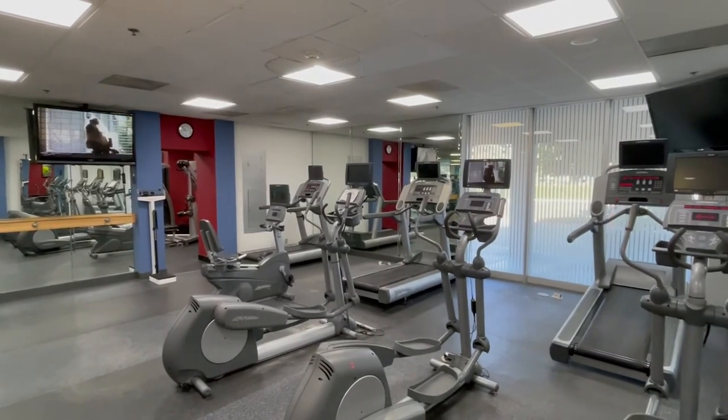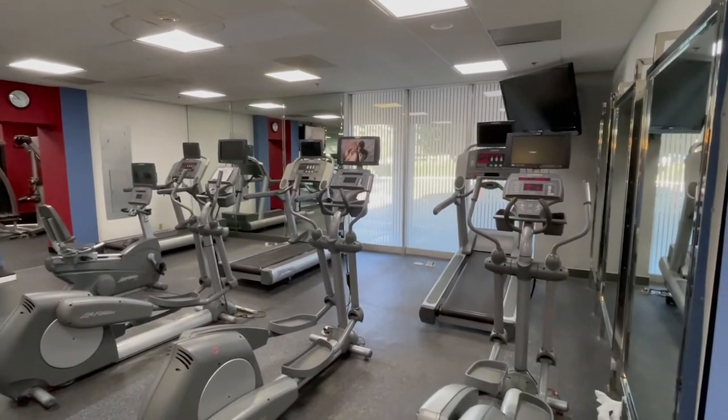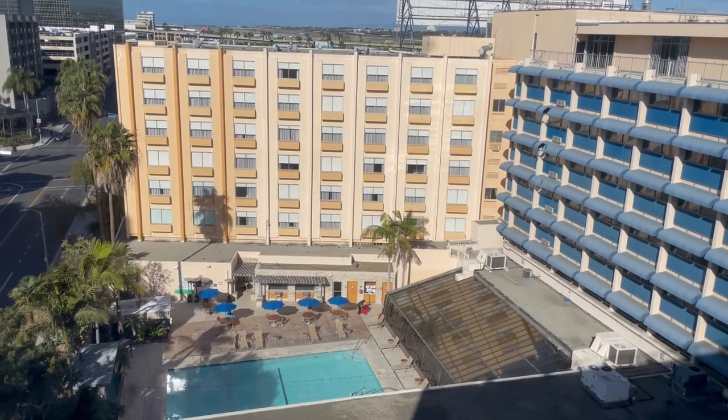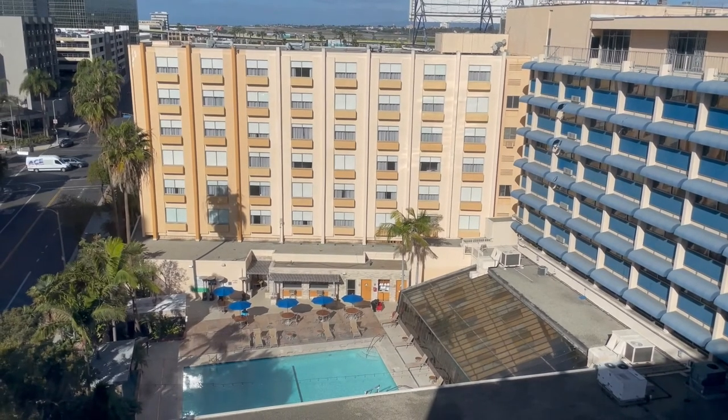Overall, I can't really recommend the Four Points unless other hotels in the area are just insanely overpriced compared to it. Thanks again for watching and listening, and we will post more videos in the future.